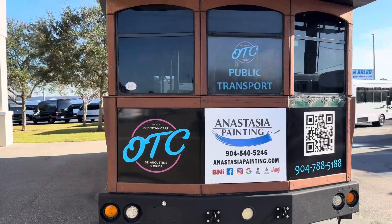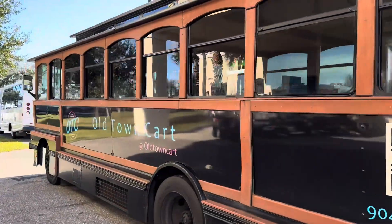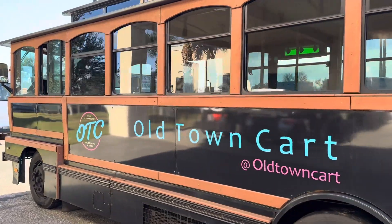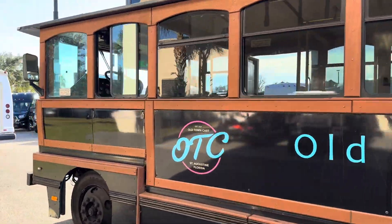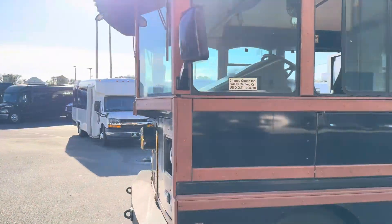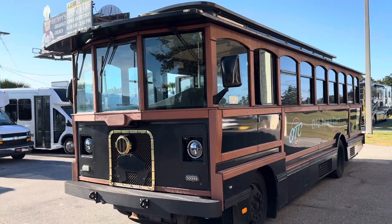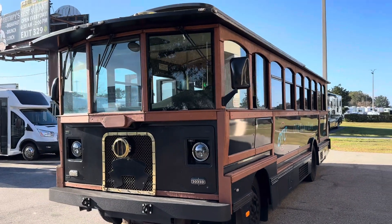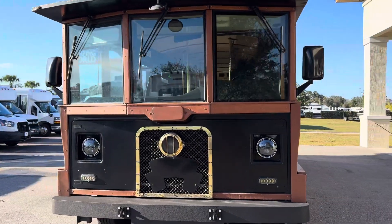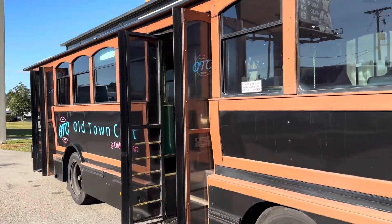Underneath those decals and advertisements is nice green paint, so you can take off that vinyl and replace it with another wrap, your own advertisements, business name, whatever you'd like. You see that classic Chance front end with the gold accents, but wait till you see the inside.